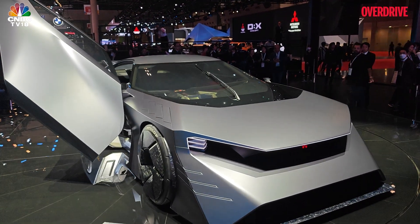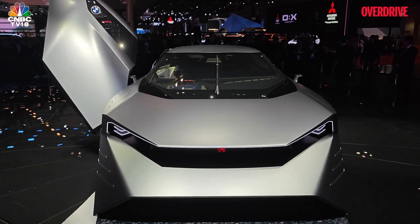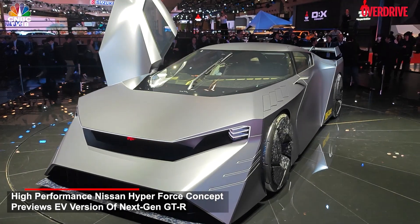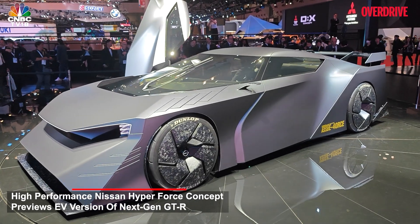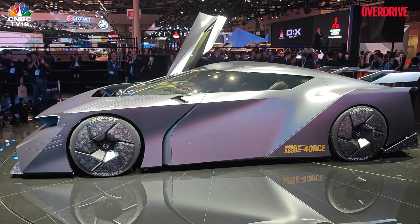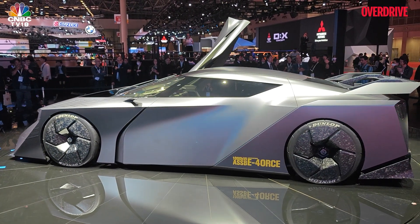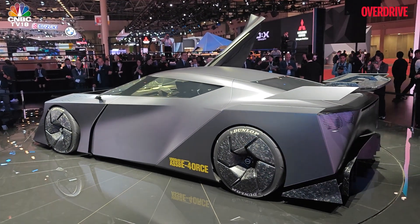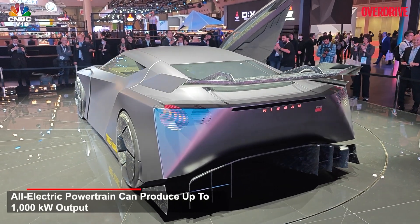What you're looking at here is Nissan's showstopper at the Japan Mobility Show. This is the Hyperforce, a futuristic look at what the GT-R could probably be when it goes all electric. This is of course a lot of work along with Polyphony, and you'd be able to see it on Gran Turismo and other digital platforms where Nissan is associated. The output is about a thousand kilowatts — radical design.